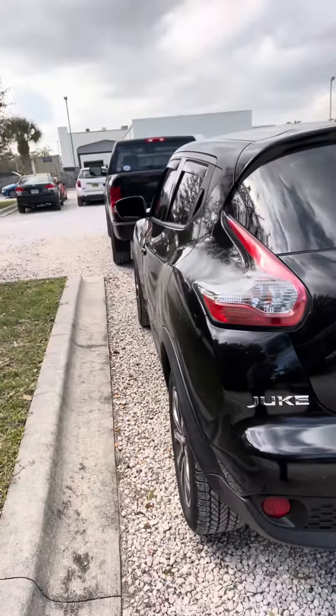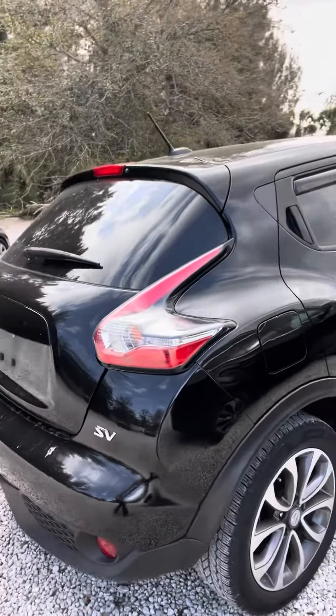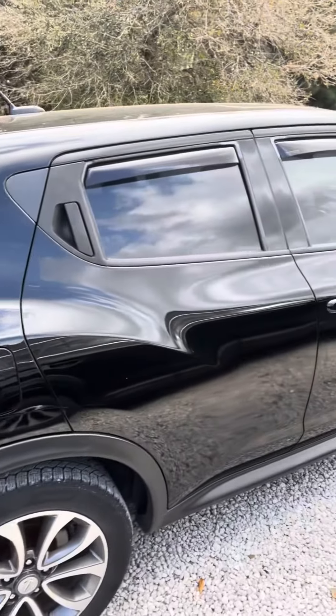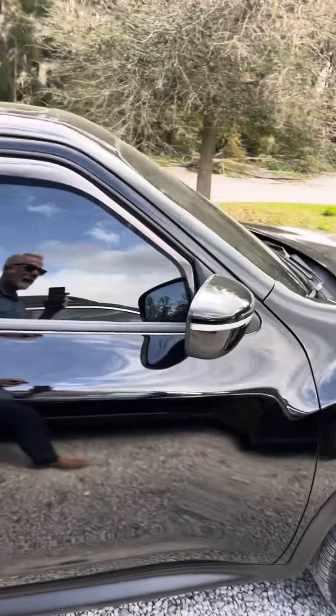It didn't even look like it went all the way through the paint — just a couple of real light surface scratches. There's the SV model, and kind of coming around on the passenger side.